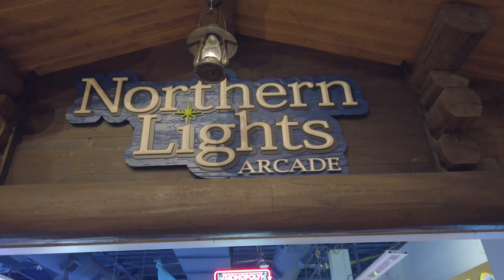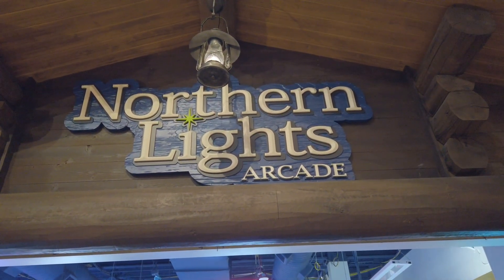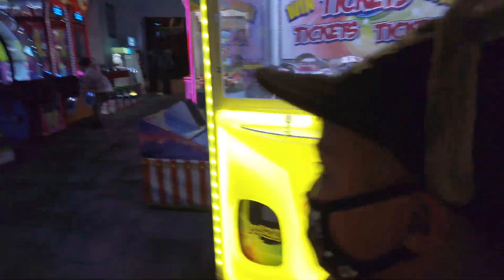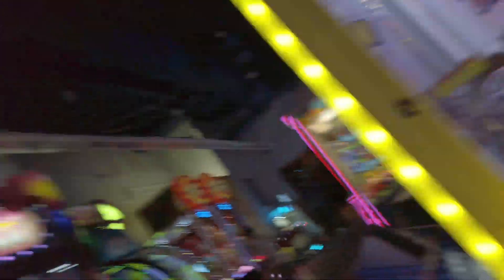Taking a break from the water activities for Northern Lights Arcade. We're in the Arcade Room — I'm going to win this one, and that one, and that one, and that one. I think I'm going to win everything!